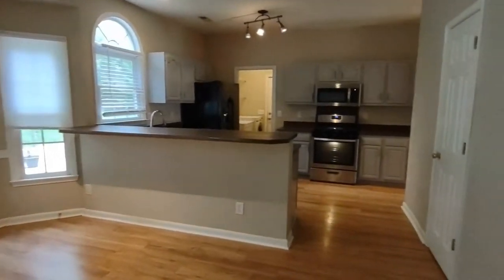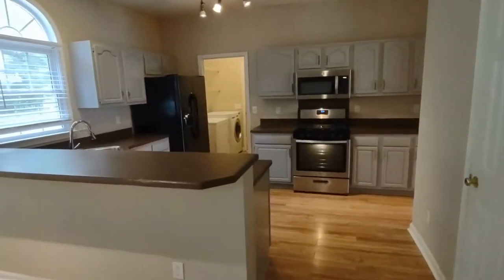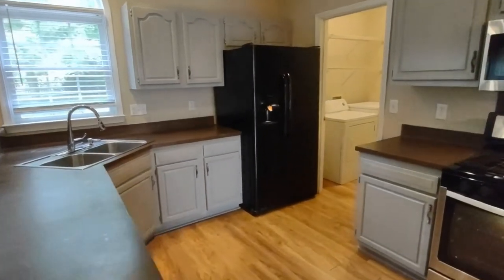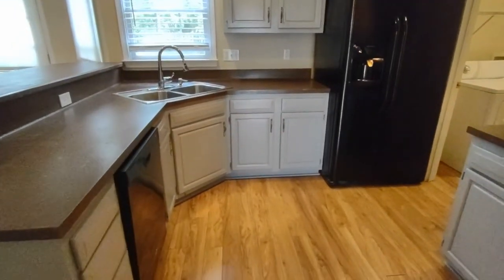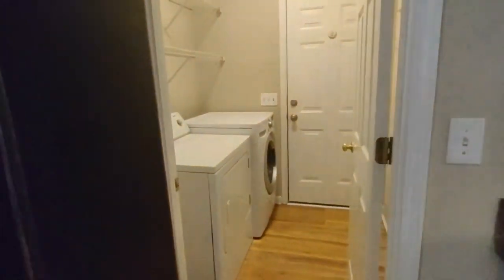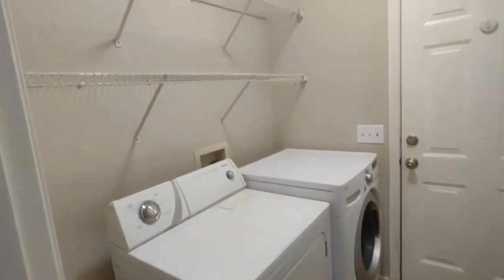Winding around, we find ourselves in the kitchen. The kitchen has beautiful cabinets, matching appliances, and has easy access to the laundry room area. The laundry room area is complete with washer and dryer and storage space above.